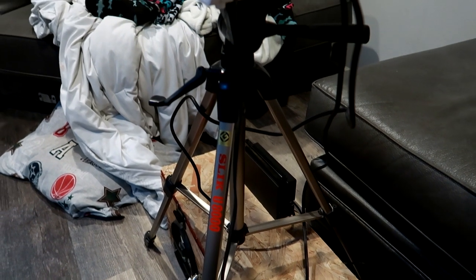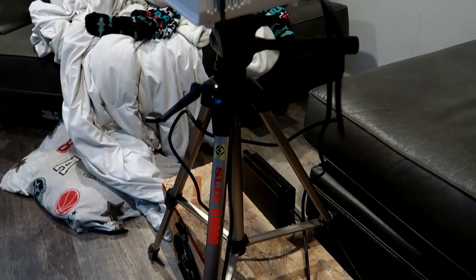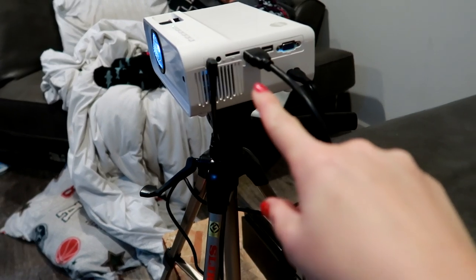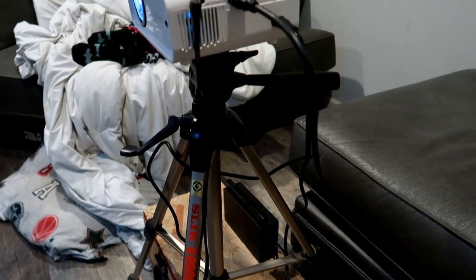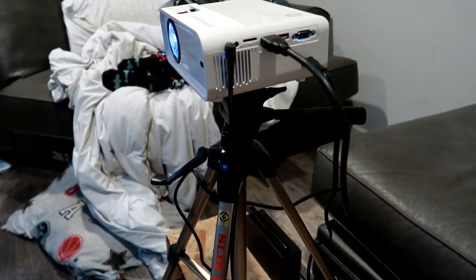We've watched our movie and now I'm going to show you guys how fun it is to play video games on this projector. You can plug in your Nintendo Switch right there — it is so easy to use. Let's go ahead and play some video games!